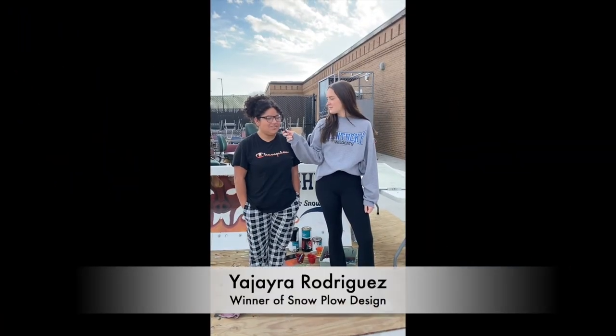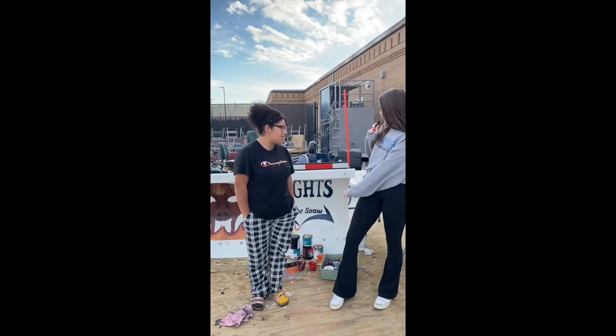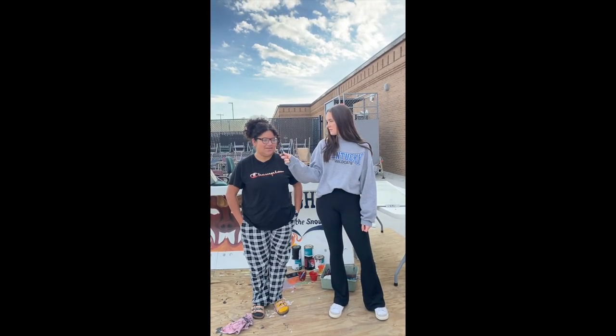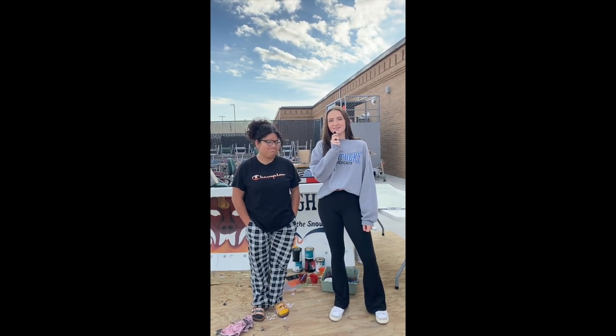Who am I here with? Yahida Rodriguez. And what grade are you in? Back behind us we have this beautiful snow plow she's been working on. Can you tell us how you got in charge of that? I won a competition we had in class over the design of it, and I got to come out here and do it. Thank you very much.